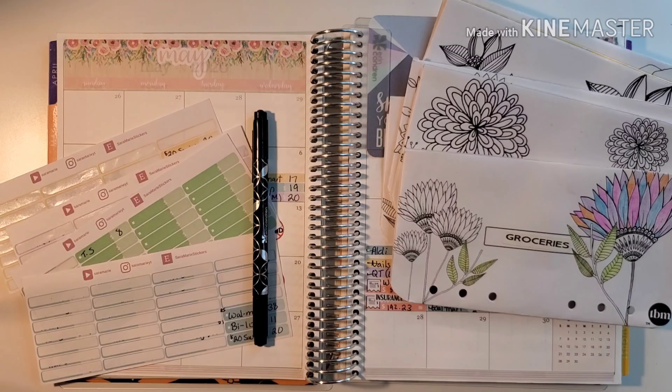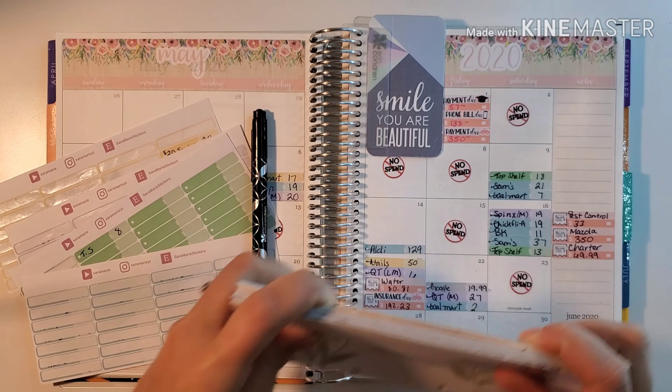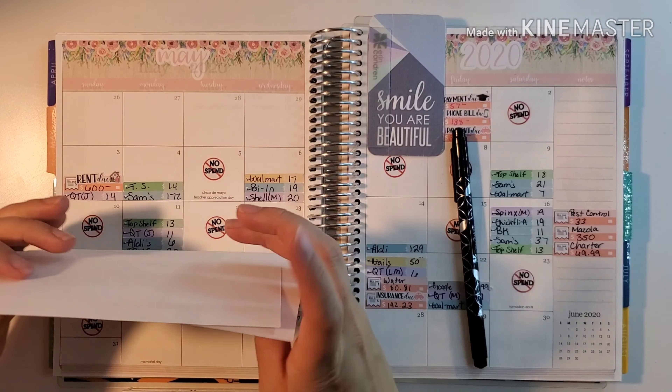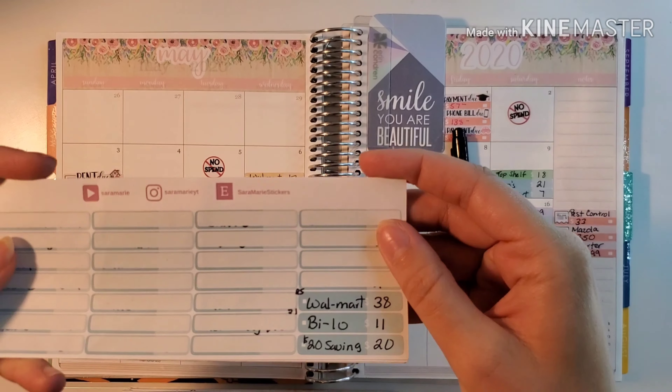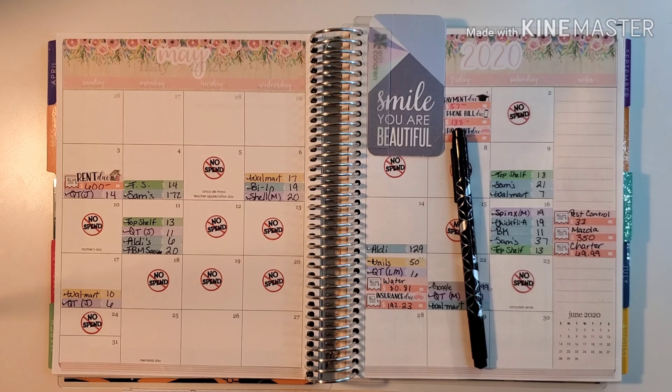Hey everybody and welcome back to the last weekly check-in for May. We have our cash envelopes here and also all of our expenses written down on our expense trackers from Sarah Marie. First off we're going to go ahead and lay all of these down and then check in for the week.